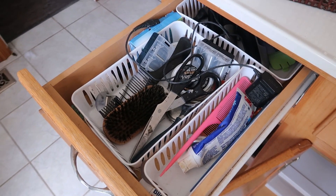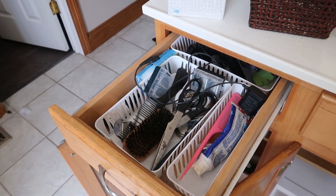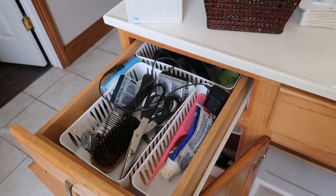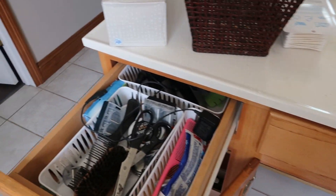I didn't think I was going to have time to go through my husband's drawer, but it's screaming for attention, so I'm going to take just a few minutes to go through his drawer and then finish cleaning up and show you guys the final product.